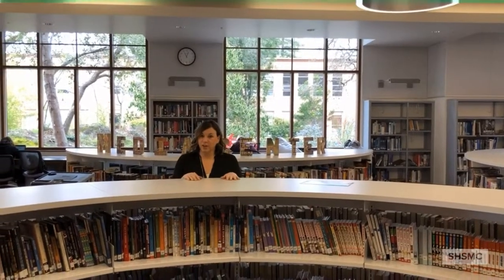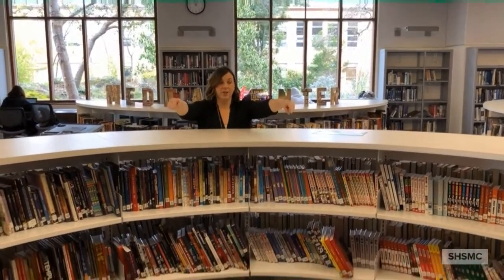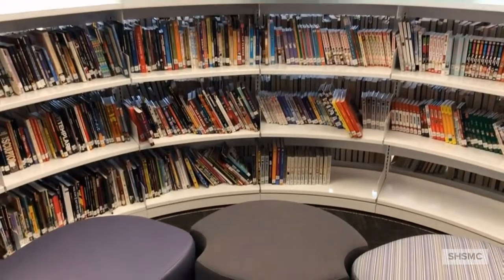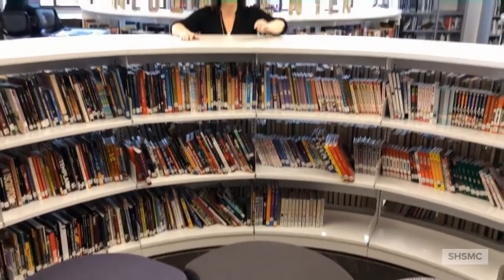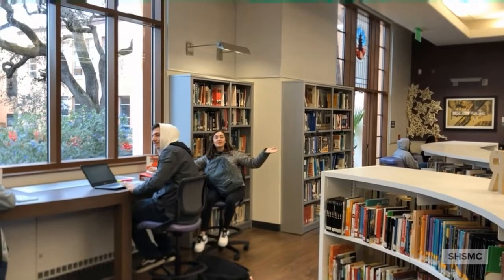We've started to genre-fy our collection a little bit, which means we've pulled out sections that we know are of high interest to our students. Right here, this whole cutout is dedicated to graphic novels. In the new media center, look at all of the circles — it's just representing endless learning.